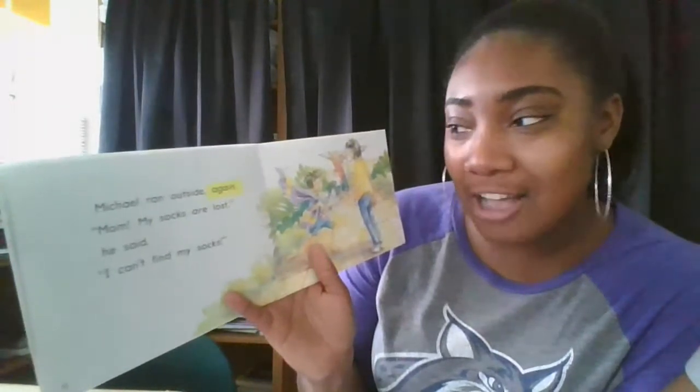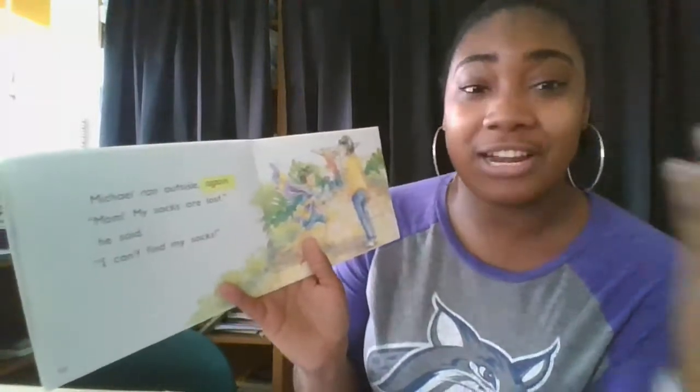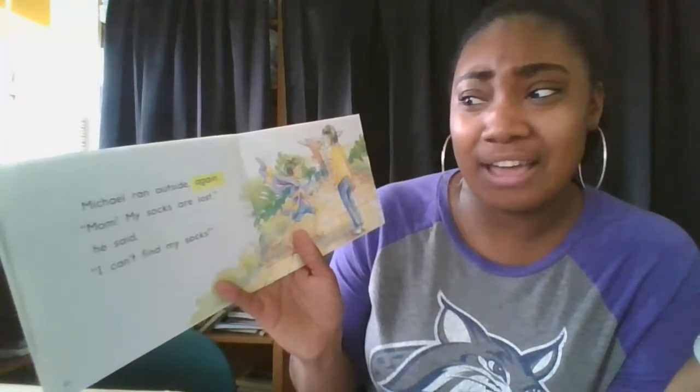Mom, my socks are lost, he said. I can't find my socks. See, I had to reread it so that it is smooth. If I had just left it — 'Michael ran outside... again... Mom' — I didn't understand it. I wouldn't understand it. It just wouldn't make sense.